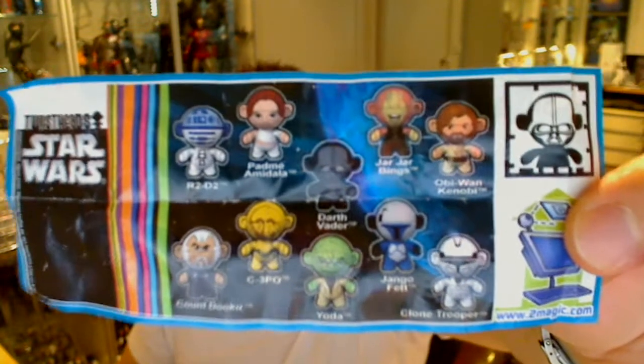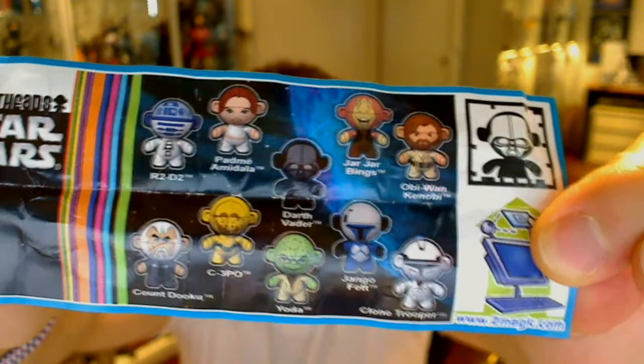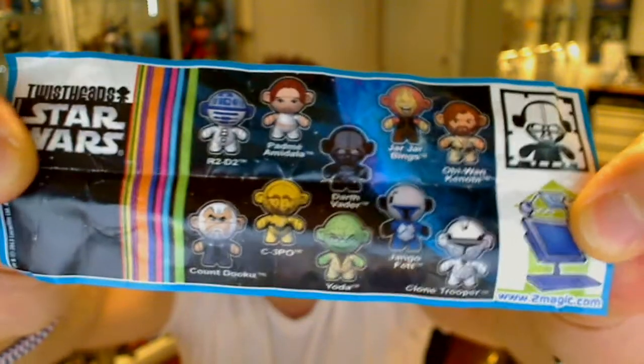This is the package that came with them, and inside there's a little flyer showing the full range. Let me zoom in closely for you. The range you can find inside includes: Obi-Wan, Jar Jar, Darth, Padme, R2, Dooku, Super Mario, Yoda, Django, and the Clone Trooper.